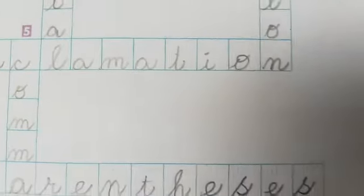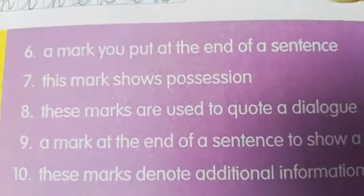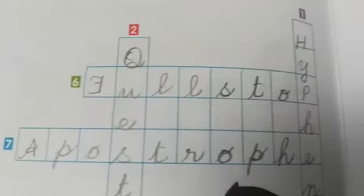And now let's see across. A mark you put at the end of a sentence. What is the mark you put at the end of a sentence? It is full stop.